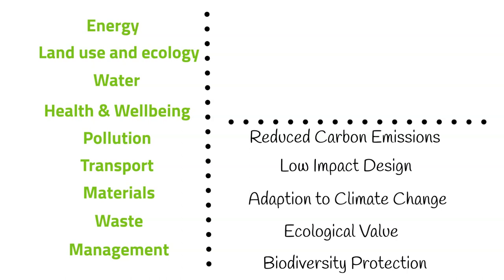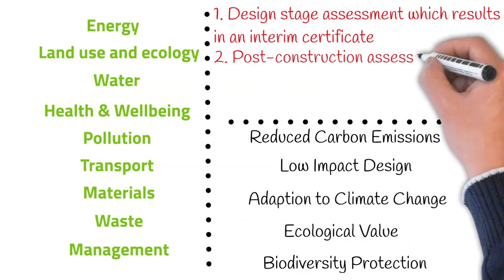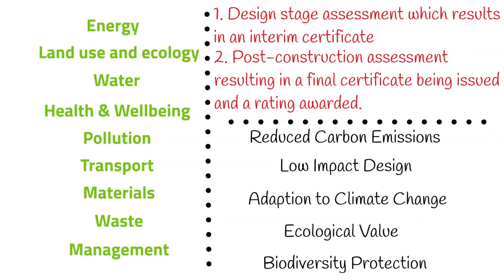Two assessment stages are carried out: a design stage assessment which results in an interim certificate, and a post-construction assessment resulting in the final certificate being issued and a rating awarded. There are minimum thresholds that must be achieved.